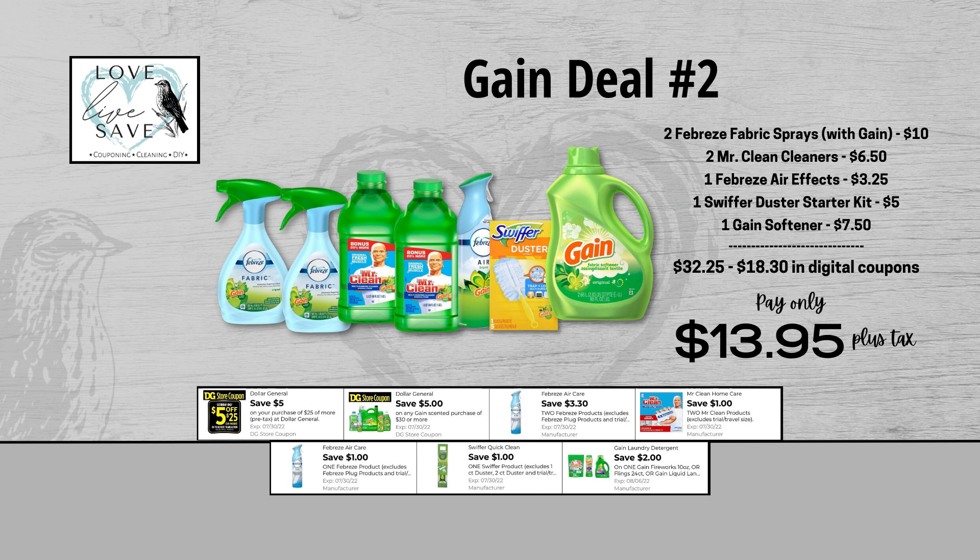For our second Gain deal, you could grab two bottles of the Febreze Fabric Sprays — they are $10 for both bottles — and then clip the $3.30 off of two Febreze digital coupon. Next, grab two bottles of the Mr. Clean Cleaners — they are $6.50 for both bottles — and then clip the $1 off of two Mr. Clean digital coupon. Grab one can of Febreze Air Effects for $3.25 and then clip the $1 off of one Febreze digital coupon.